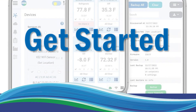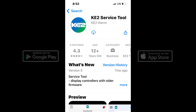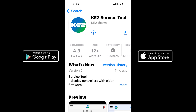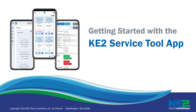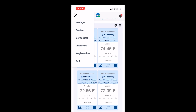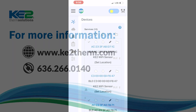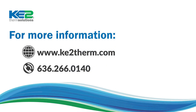To get started, download the Key2 service tool app available through Google Play or the App Store. Then check out our video on getting started with the app and be sure to subscribe to receive notification as new service tool videos become available. For more information, please visit our website or contact our technical support team.